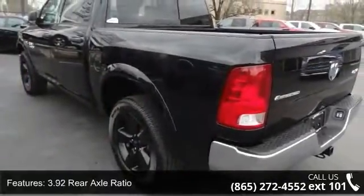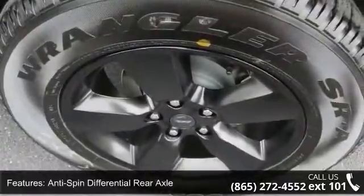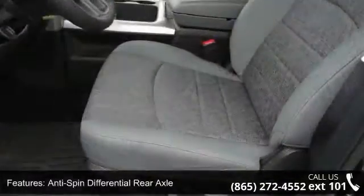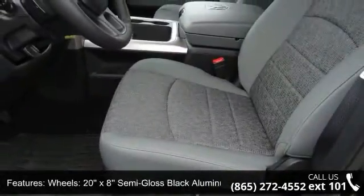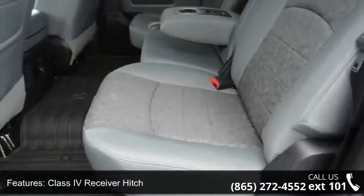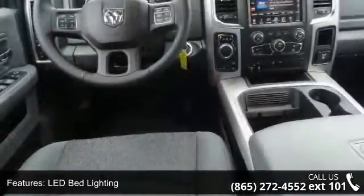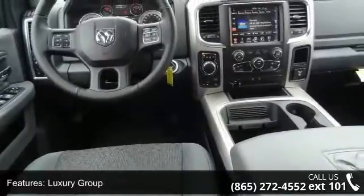Additional features include anti-spin differential rear axle, 20x8 semi-gloss black aluminum wheels, Class 4 receiver hitch, LED bed lighting, luxury group, monotone Outdoorsman, and Park View rear backup camera. This vehicle shows low mileage and has a smooth ride. Call or click to contact your dealership and let us put you in the driver's seat today.